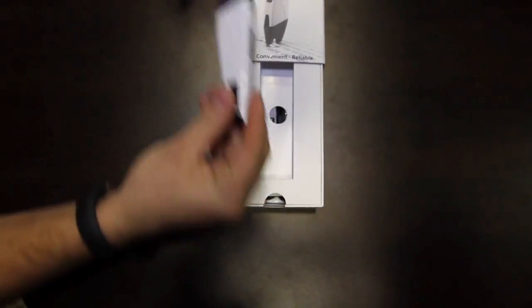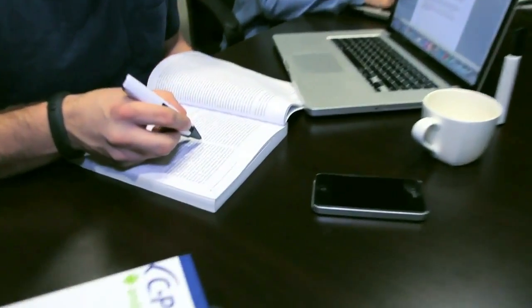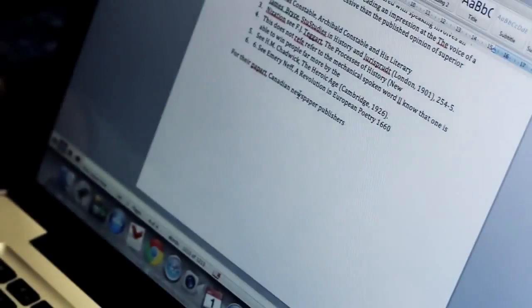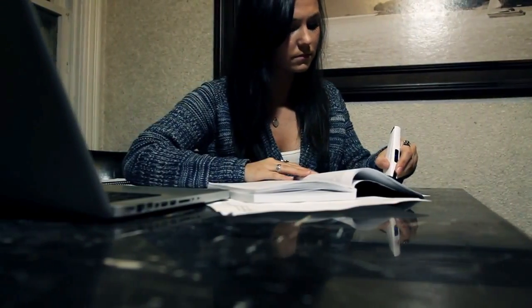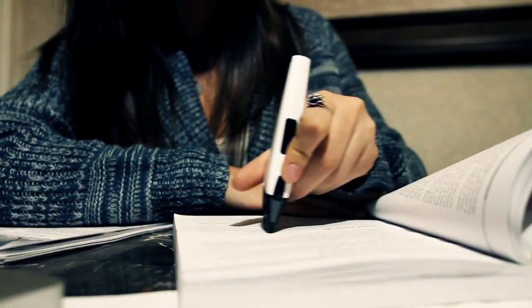Introducing the CPEN, the latest in innovative technology from the A&O Group. The CPEN is compatible with Mac and Windows operating systems, as well as Android smartphones and tablets, and works by using an optimal character recognition system. The optimal character recognition system scans printed text and transfers it to your computer instantly via Bluetooth connection.